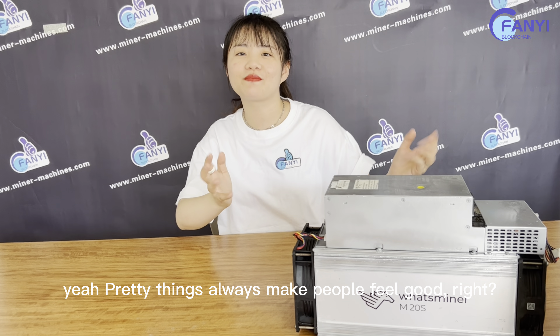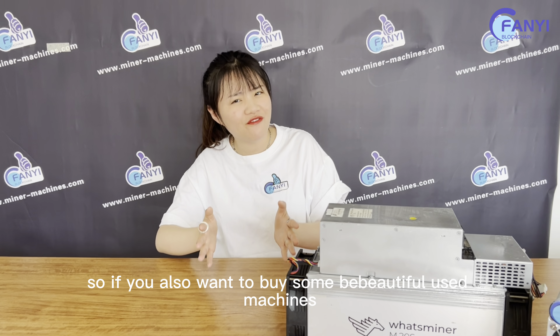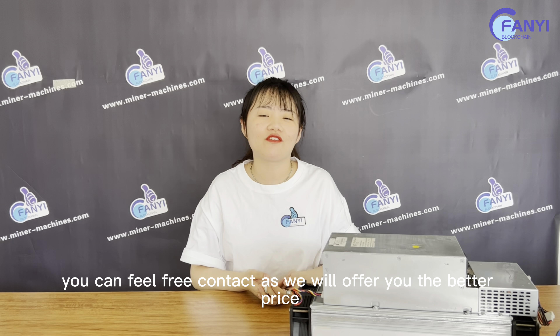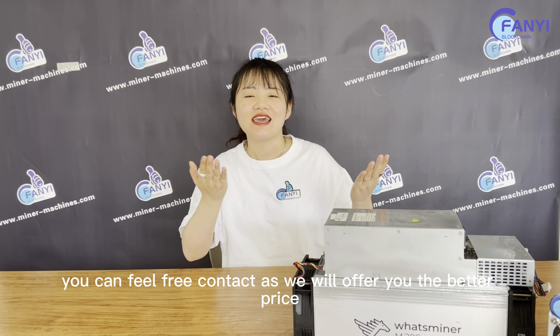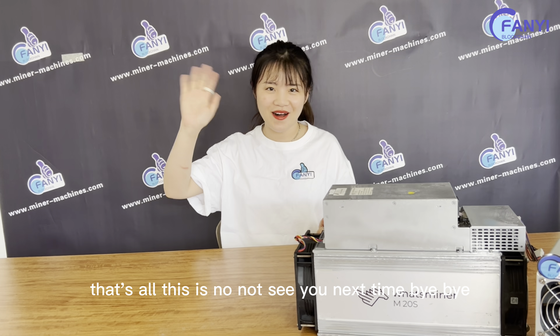Pretty appearance always makes it feel good, right? So if you also want to buy some beautiful used machines, you can feel free to contact us. We will offer you the better price and the free refurbishment services. That's all, this is Nuna, see you next time, bye bye.